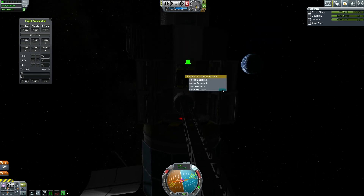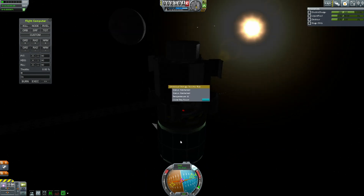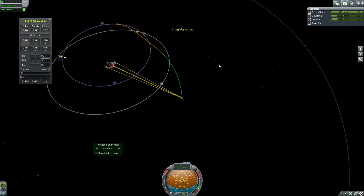This little science bay right here is pretty cool because you can hide your batteries now. You can shove whatever device you'd like in there, but I typically use them for batteries or hiding radial parachutes.